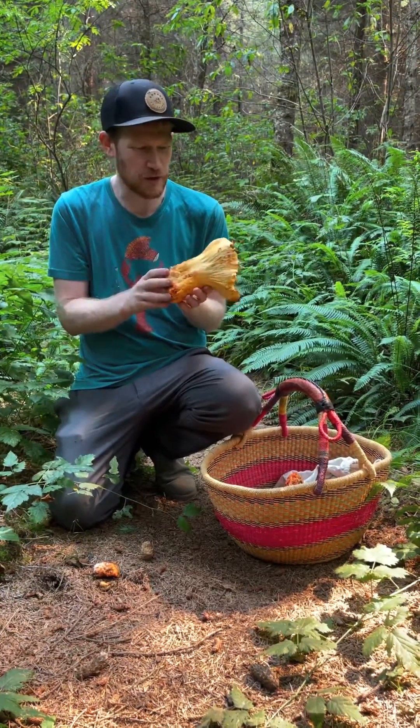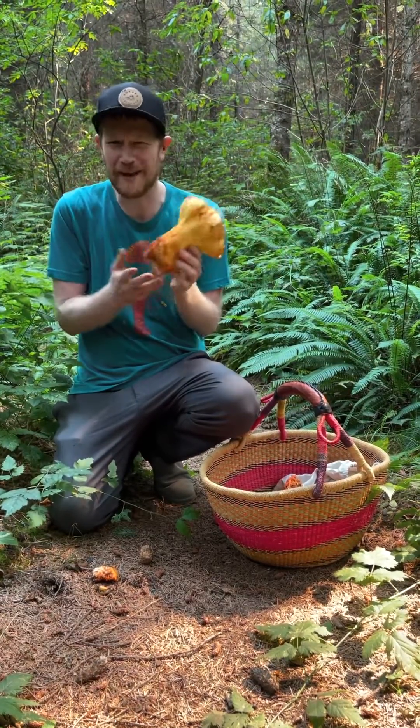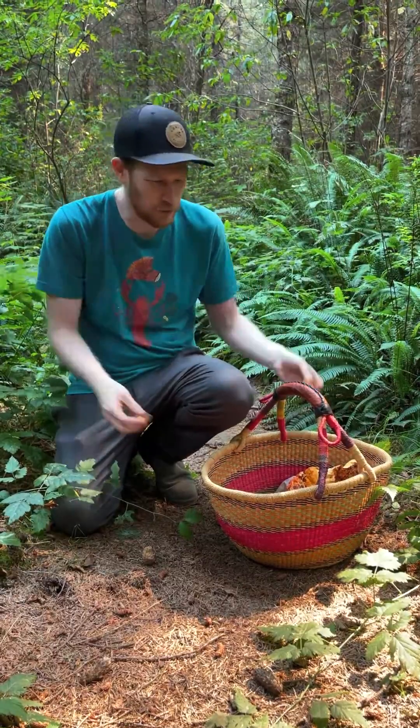These lobster mushrooms are pretty good edibles. They're not incredible but they're delicious, and they're big and red and really pretty. But they can be kind of hard to find because they're often hidden down in the soil and you're just looking for tiny little bits of red and trying to pull those out.